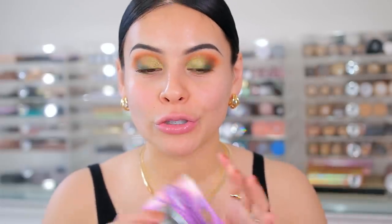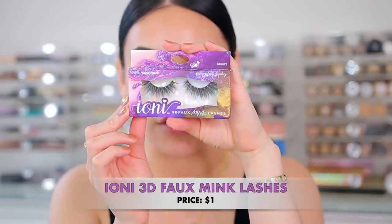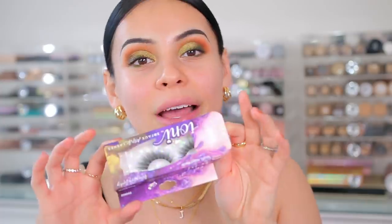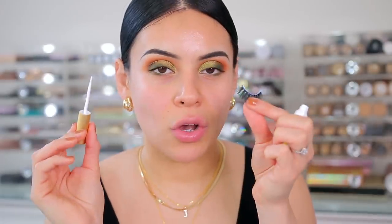For lashes today I have these from Dollar Tree, which I thought would be so pretty with this look because they're a little bit more on the voluminous dramatic side. These are wispy long spiky lashes — literally from Dollar Tree. They are 3D faux mink, cruelty free, and just one dollar. They come in beautiful different styles but they're hit or miss depending on which Dollar Tree you go to. I still have tons from a viewer who was kind enough to send me a bunch. Let me put these on using my Kiss Strip Lash Adhesive and then we'll move into the face.